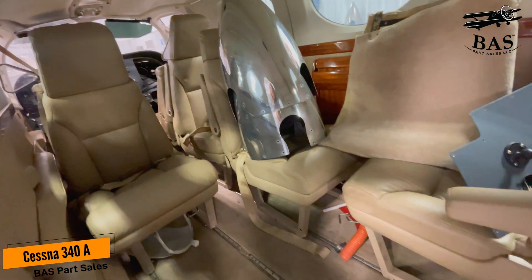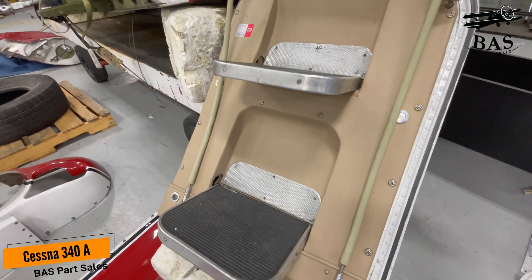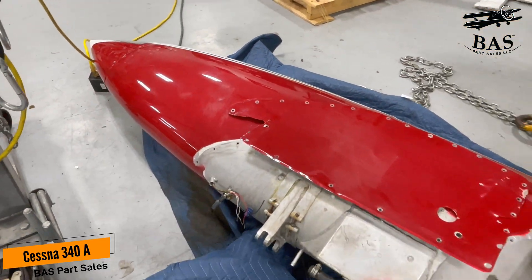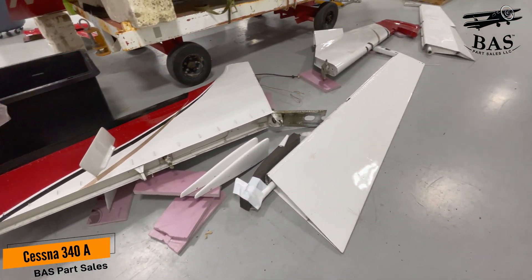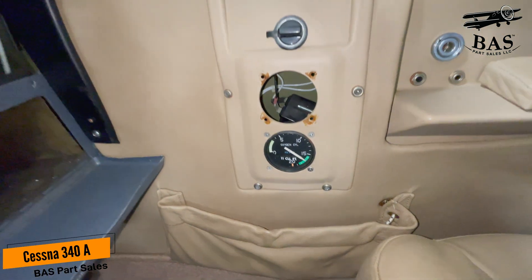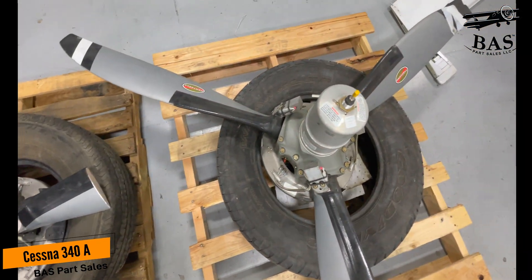We're going to get all the doors — cabin doors, gear doors, the cargo doors. The tip tanks from this aircraft are available. The spinner dome, the elevators, the ailerons, the horizontal and vertical stabilizers, the rudder. It's got an LED beacon, LED nav lights, and lots of landing gear assemblies, components, and parts.